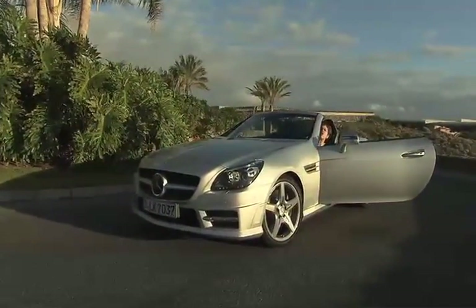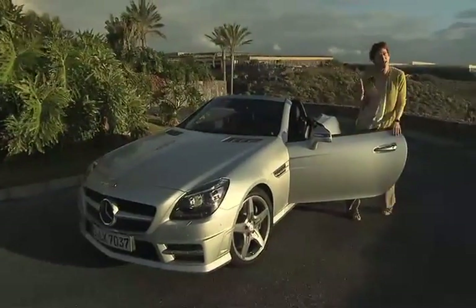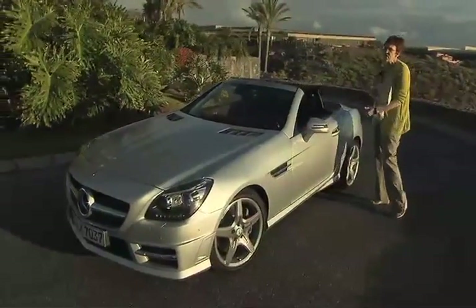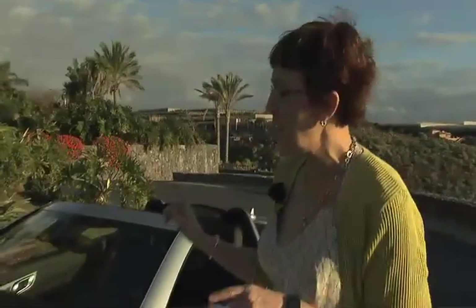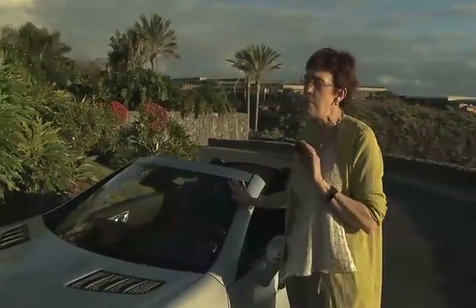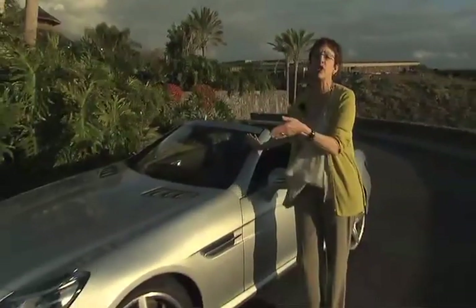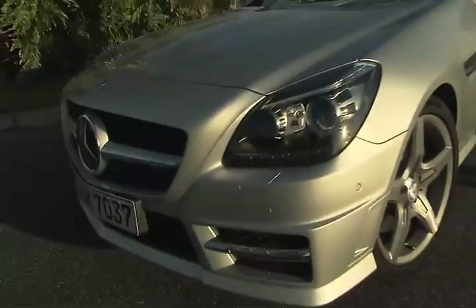When Mercedes-Benz introduced the first SLK in 1996, I was there. And while it was great to have this little two-seat roadster with its cute little hardtop, I'll tell you a dirty little secret — it was a bit of a chick car. Well, this brand-new 2011 SLK, third generation, bears a much closer resemblance to the iconic SL of the 1950s, that gullwing car, and the brand-new SLS sports car. Have a look at the front of this car — I think you'll agree, it has killer looks.